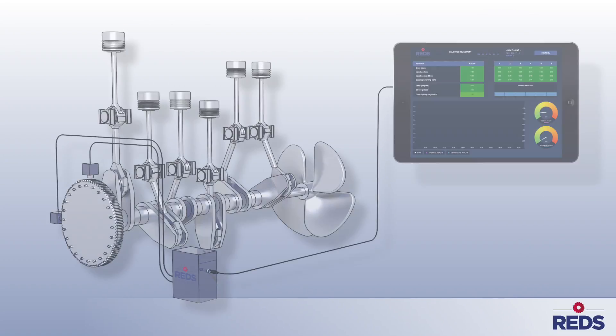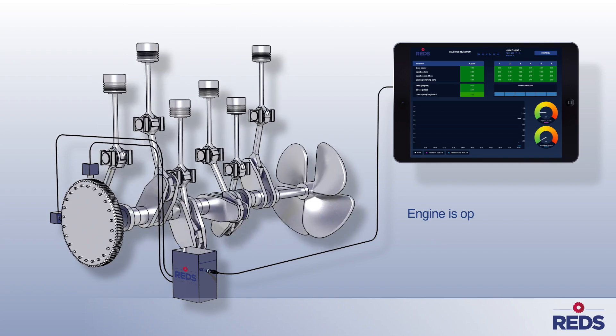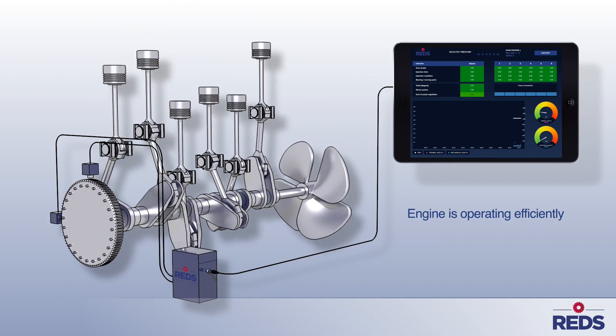Two sensors are placed on the flywheel of the crankshaft. All information is collected in the acquisition box. The intelligent software converts the technical data into detailed information about the severity and the exact location of the deviation.